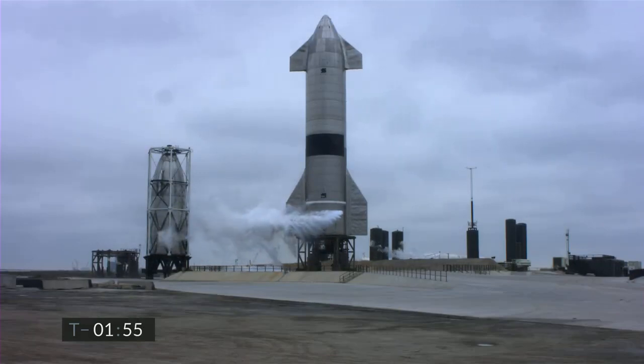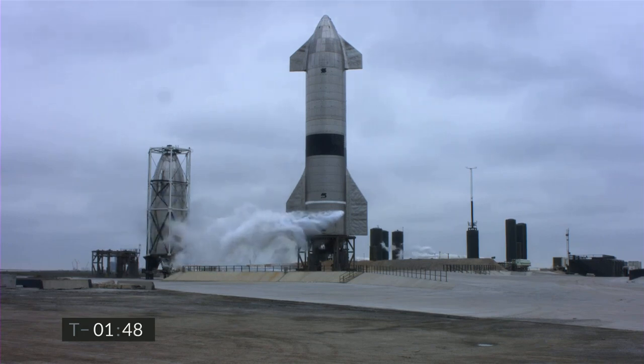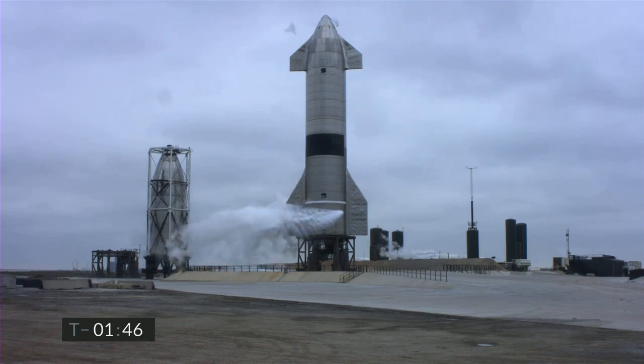For Starship 15 flight, propellant load is complete in the liquid oxygen system on the Starship. Methane fuel load is also complete on the Starship.